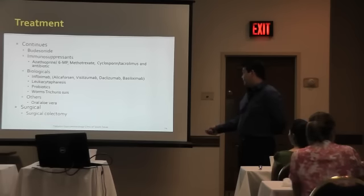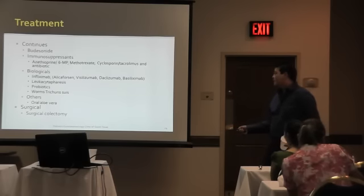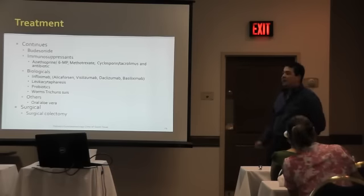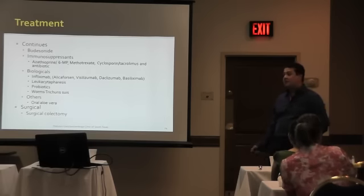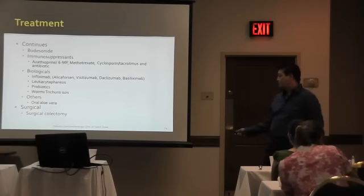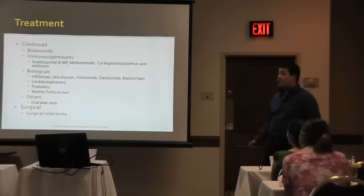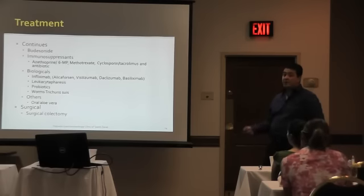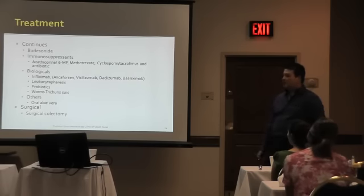Finally, if nothing works and the patient continues having inflammation, surgical colectomy is most of the time the resolution of the disease and the problem. Once you remove the colon — if the disease is limited to the colon — then the symptoms resolve. Once it resolves, the chances of cancer, perforation, and all these complications disappear. There is still a problem with extra-intestinal manifestations, but not as frequent after you remove the colon.